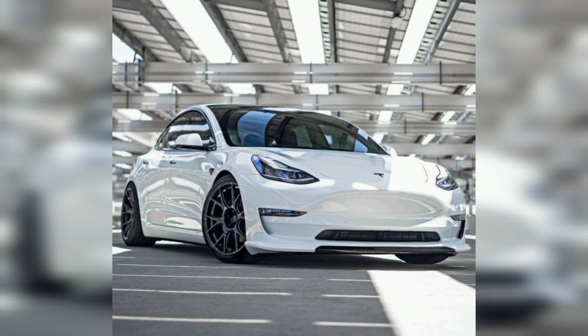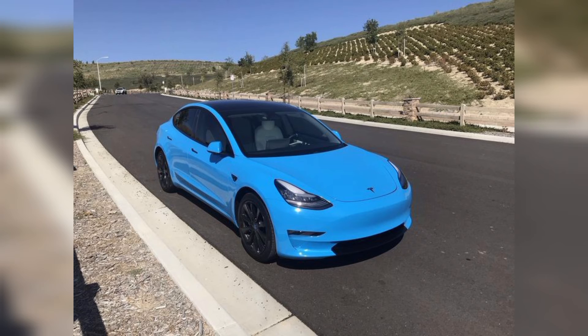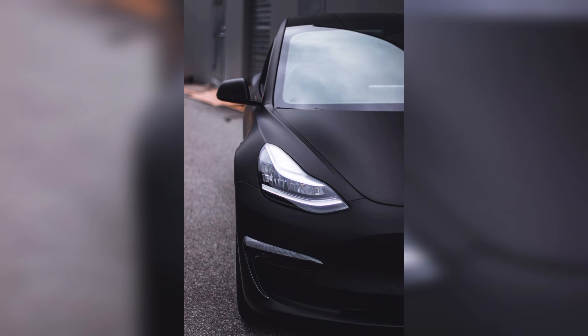Mostly rich people in Europe have Tesla in high quantity, using it because of its super and luxury features. Tesla is a luxury car all over the world. Tesla is also working on automation — working on a computer engine. Tesla is a fully automated car.